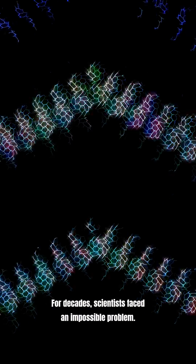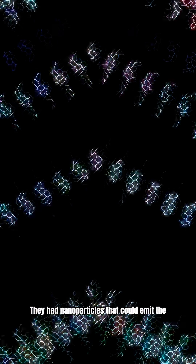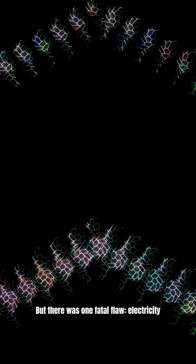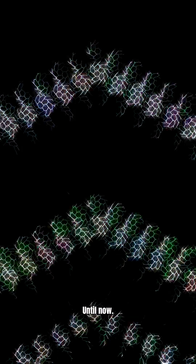For decades, scientists faced an impossible problem. They had nanoparticles that could emit the purest light on Earth. But there was one fatal flaw: electricity couldn't reach them. Until now.